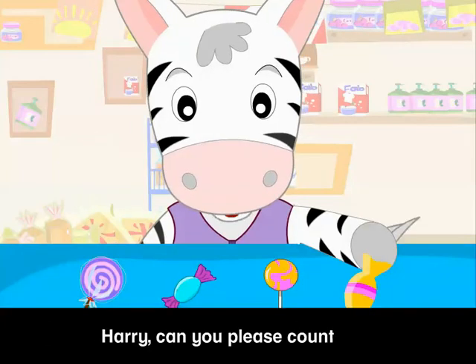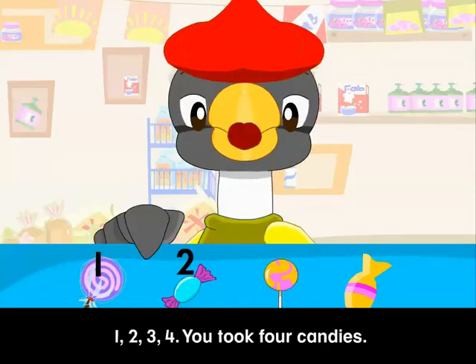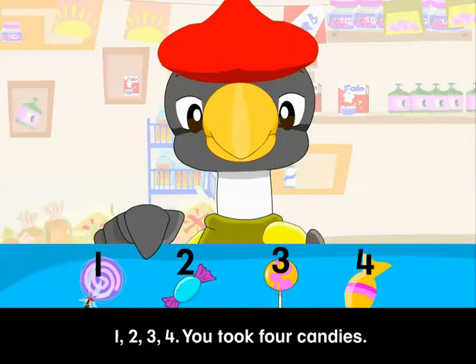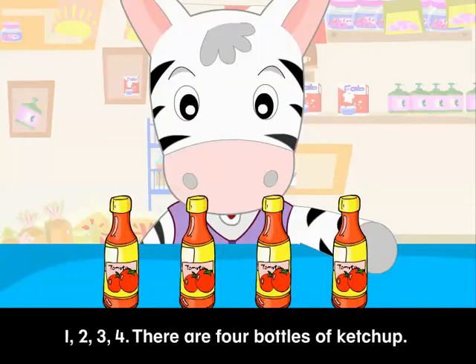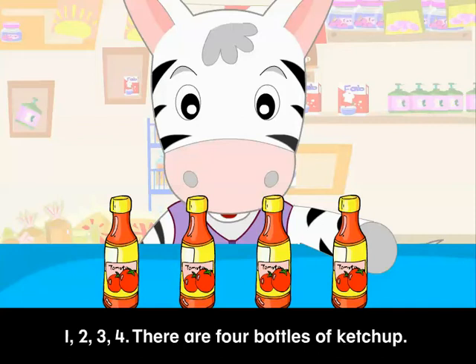Harry, can you please count how many candies I took? 1, 2, 3, 4. You took 4 candies. 1, 2, 3, 4. There are 4 bottles of ketchup.